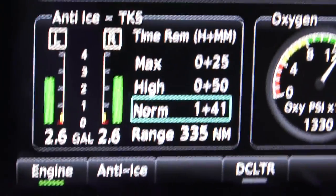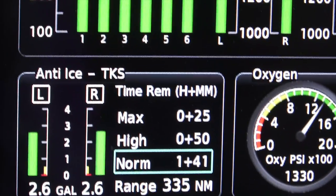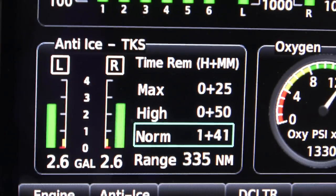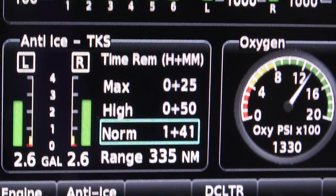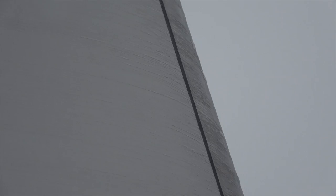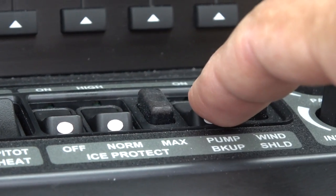The aircraft is equipped with up to 8 gallons of TKS fluid, which is a total of about 75 pounds of liquid. It has a system to measure it and the exact available time left for me to use, plus backup pumps in case of main pump failure. I get a total of about 150 minutes at normal flow rates, 75 minutes at high, and at max rate a total of about 37 and a half minutes of anti-ice capability in two-minute bursts at a time, when ice accumulation is very fast.